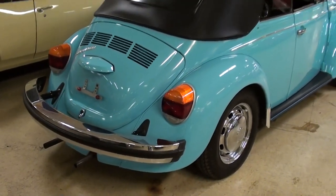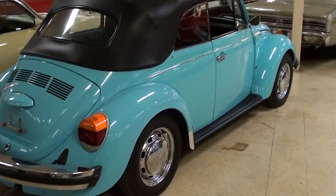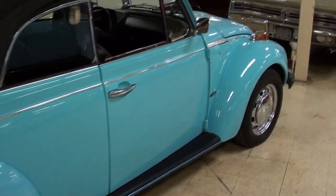Let me back up so we can take a look down the side right here. It's definitely a slick looking car all the way around. Very nice.